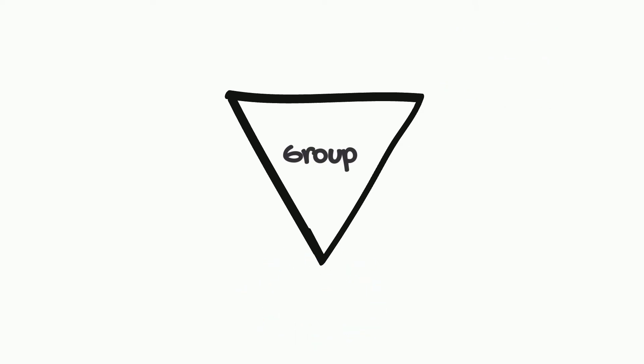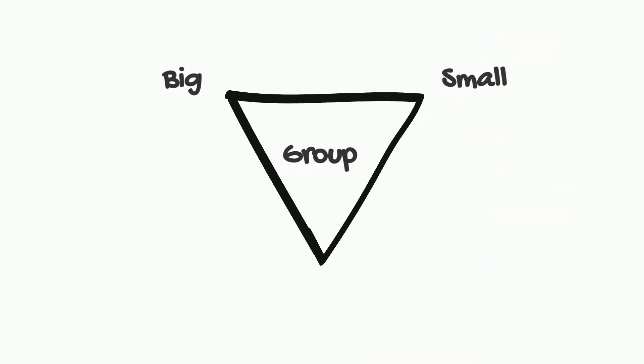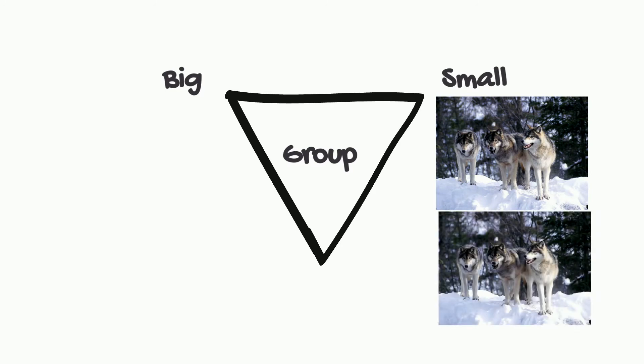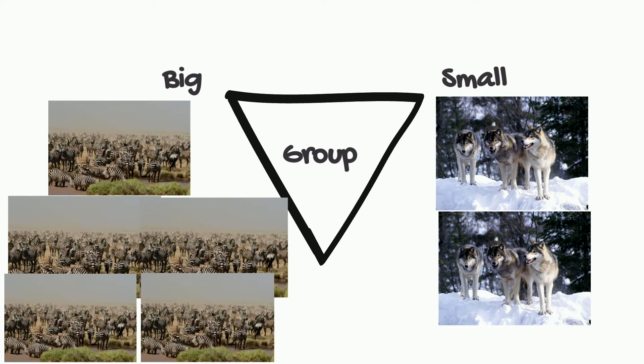These groups differ in sizes — they can be really big, small, or in the middle. For example, the average pack is about six wolves, while zebras can travel up to a thousand in a herd.